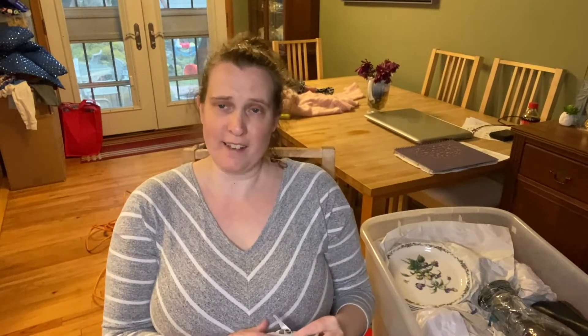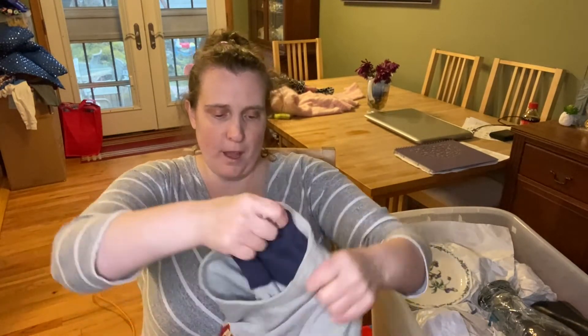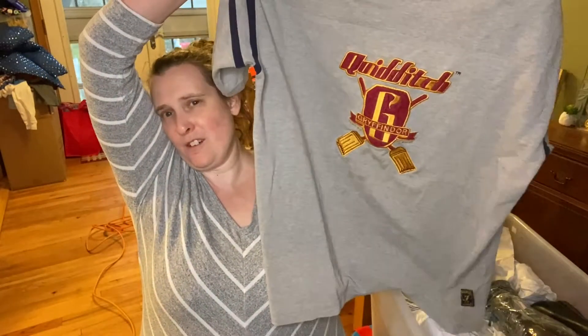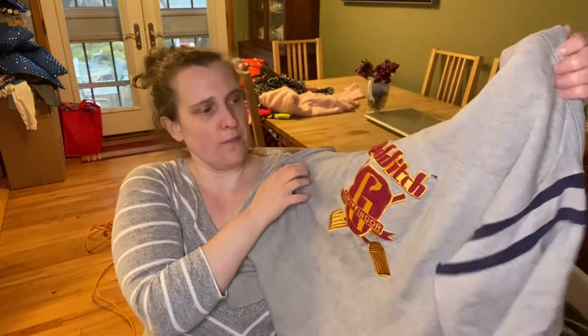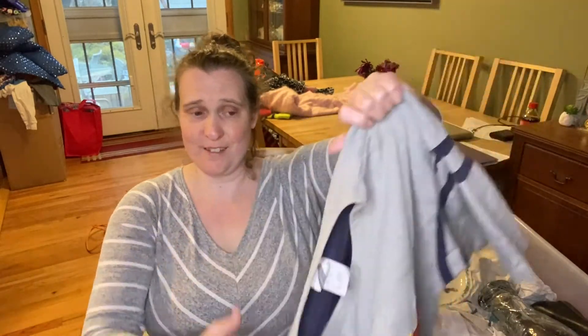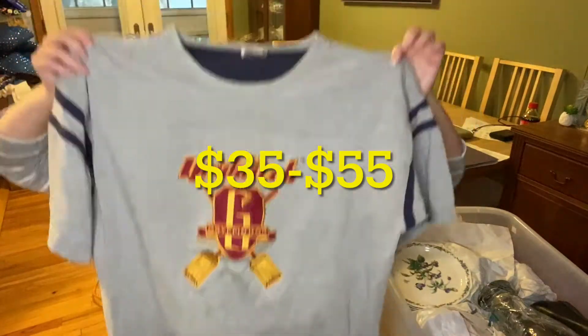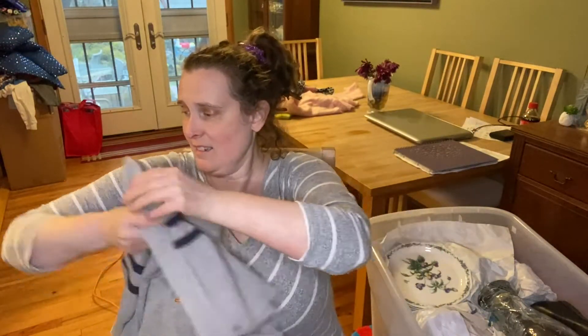Oh, she said she waited in line for this. This is an original one that came out with the Harry Potter movies — Hogwarts jersey. And it's Gryffindor — Quidditch Gryffindor. That's pretty cool, for those Harry Potter fans out there.